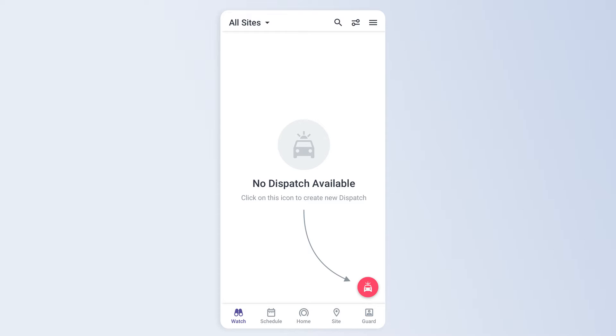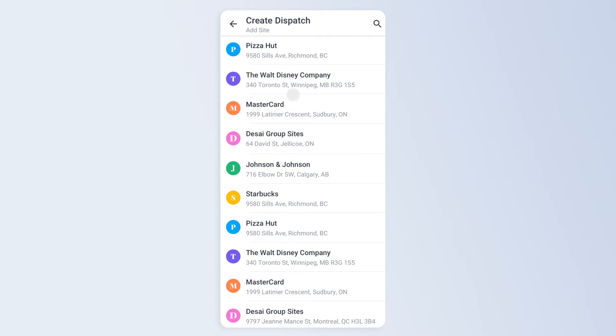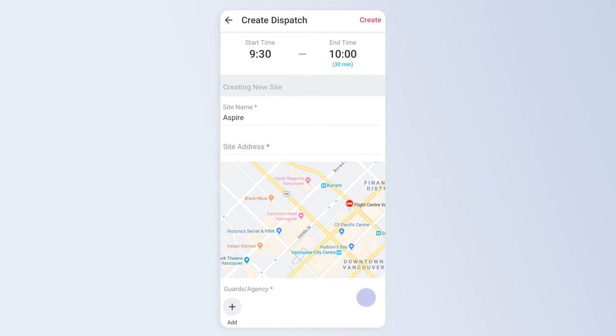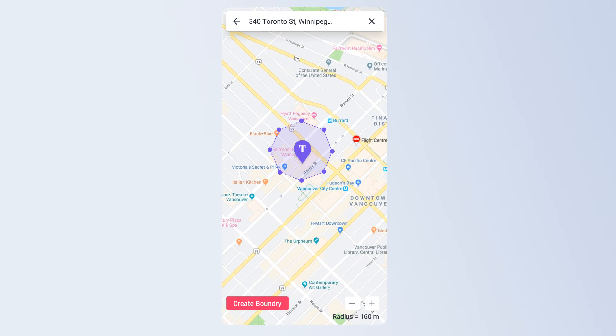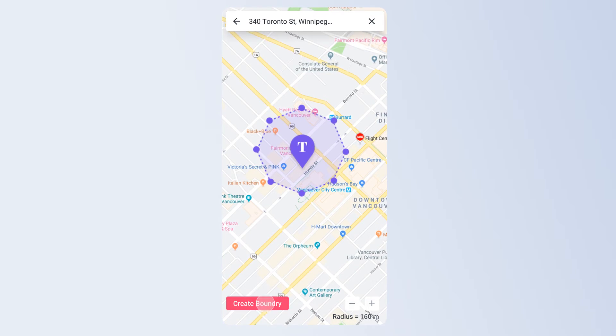Monitoring company managers can create a dispatch when an alarm goes off by clicking the dispatch button. Then simply choose a site from a pre-existing list or create a new one. Click on Maps to choose an address and set up its geofence. Once they hit Create Boundary,